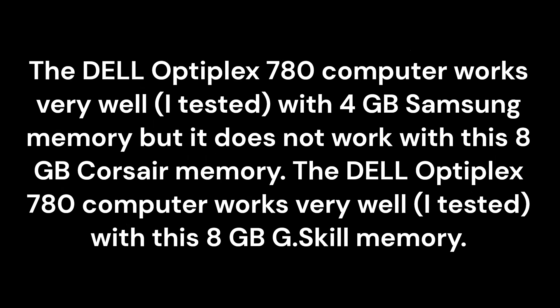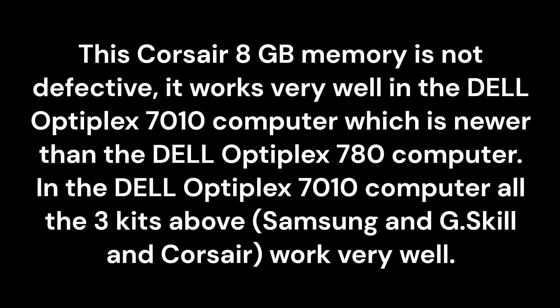The Dell Optiplex 780 computer works very well with a 4GB Samsung memory kit, but it does not work with this 8GB Corsair memory. The Dell Optiplex 780 computer works very well with this 8GB G.Skill memory. This Corsair 8GB memory is not defective — it works very well in the Dell Optiplex 7010 computer, which is newer than the Dell Optiplex 780. In the Dell Optiplex 7010, all three kits — Samsung, G.Skill, and Corsair — work very well.